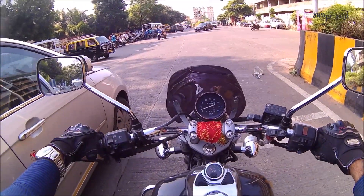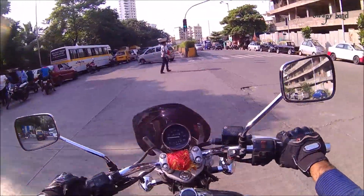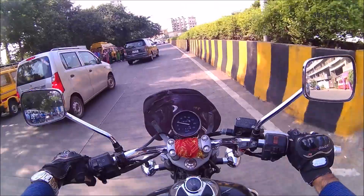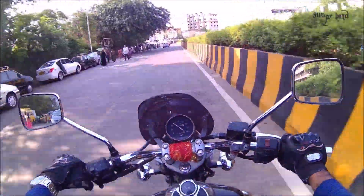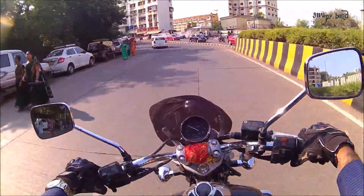Hey guys, I just want to inform you that Bajaj is all set to launch two new versions of the Avenger 220cc. They are going to be named the Avenger 220 Street and the Avenger 220 Cruise. To give you a brief insight on the specifications of these bikes: